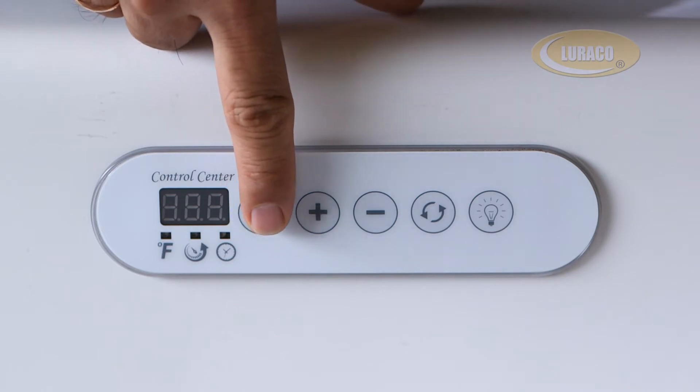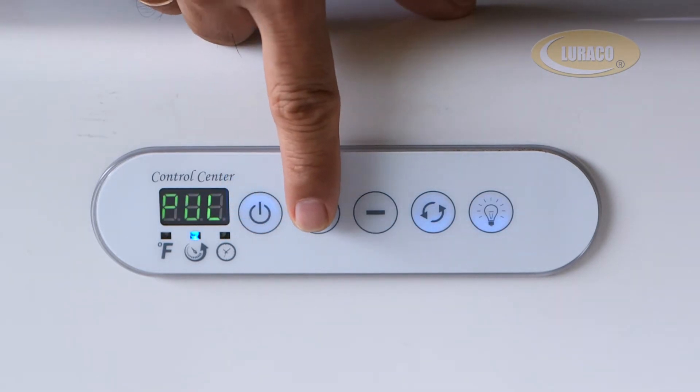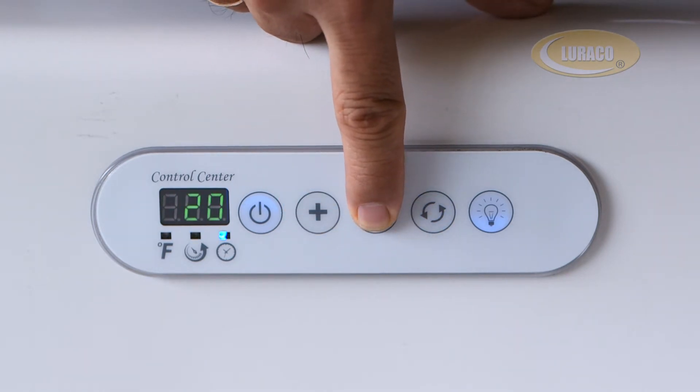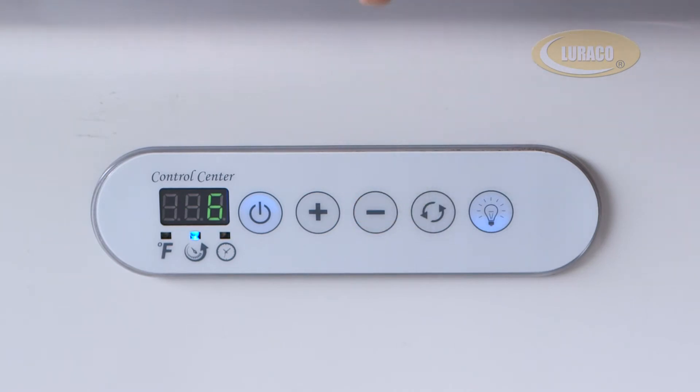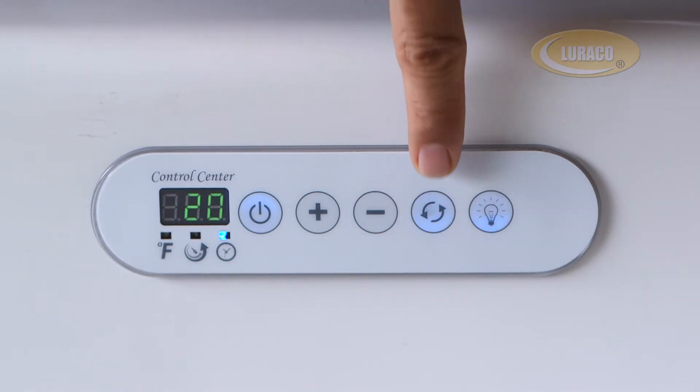To turn on the motor and light, simply press the power button. To increase the speed, press the up button. To reduce the speed, press the down button. To enjoy pulsating massage mode, press the pulsating button.